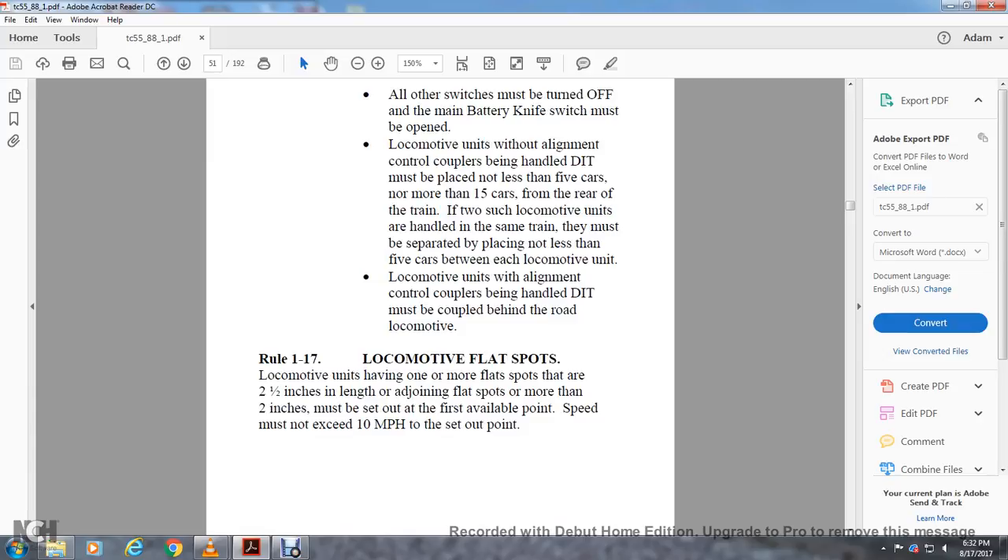Units having one or more flat spots that are 2.5 inches in length, or adjoining flat spots more than 2 inches, must be set out at the first available point. Speed must not exceed 10 miles per hour.